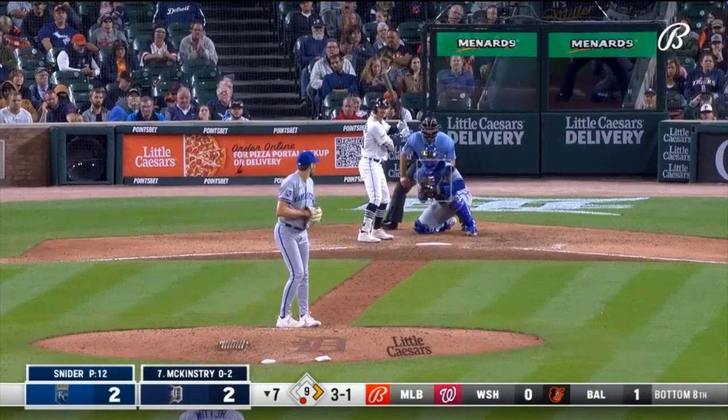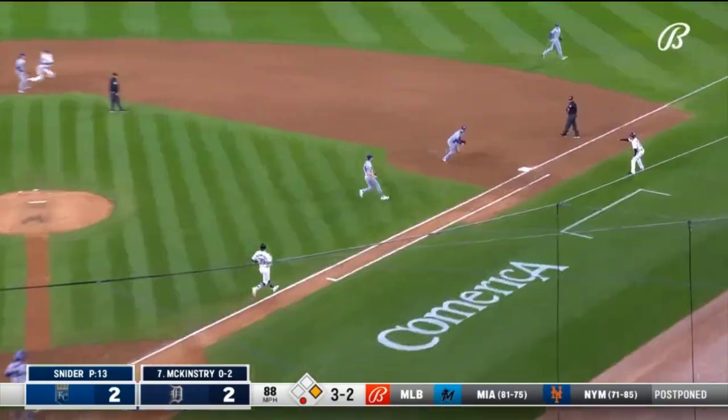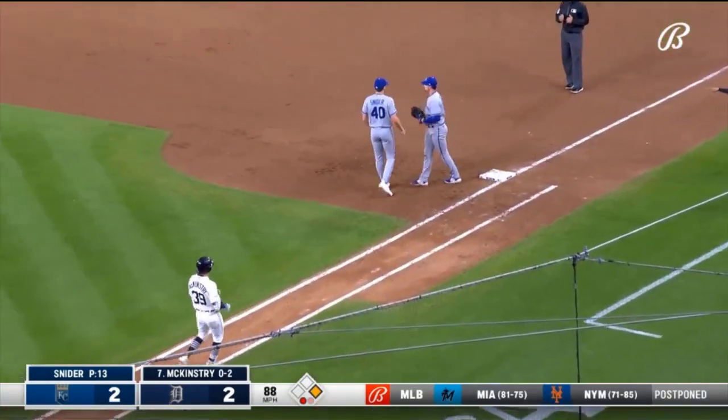Three and one to Zach McKinstry — you have to be ready, it's every pitch. Nice play by Lofton to retire McKinstry.